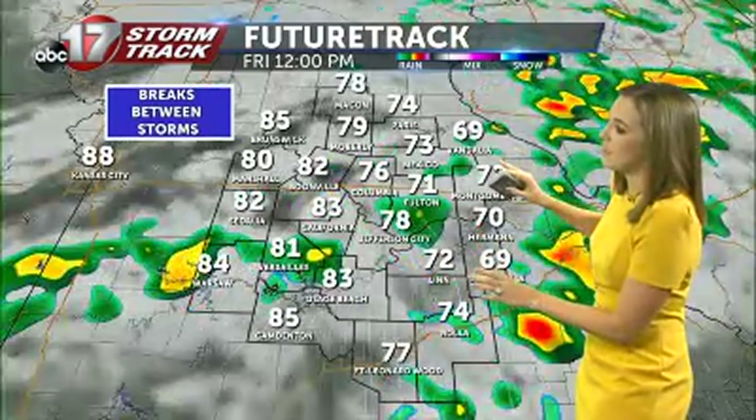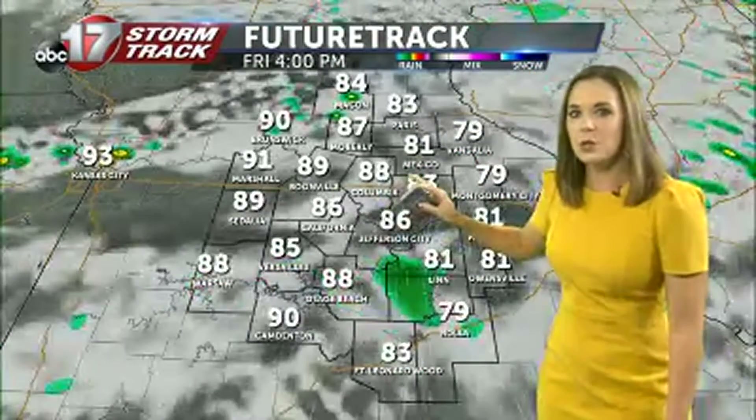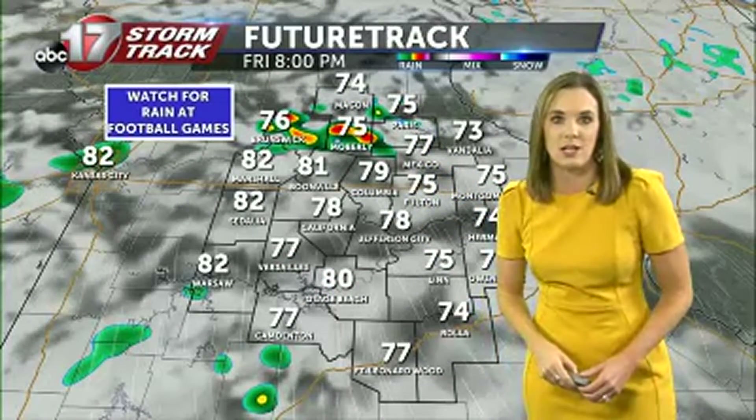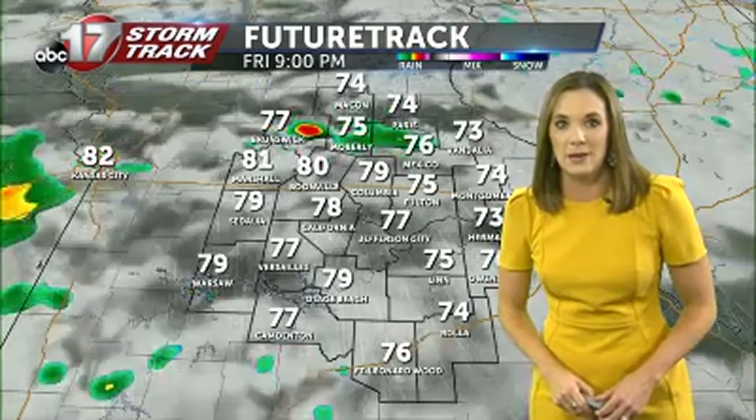By afternoon the showers become a little bit more spotty. Here's noon — we're still in the upper 70s with that cloud cover. By late afternoon we're looking drier, but can't rule out a spot shower or two, especially as we head towards around 7 or 8 o'clock. We'll be watching for those especially if you're heading out to any of the high school football games.